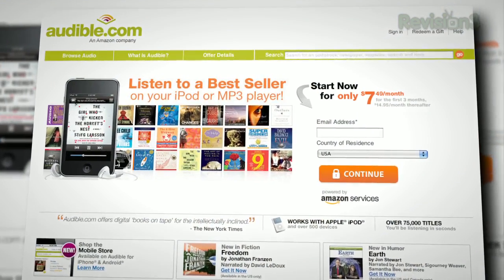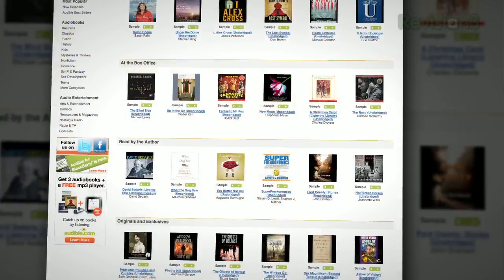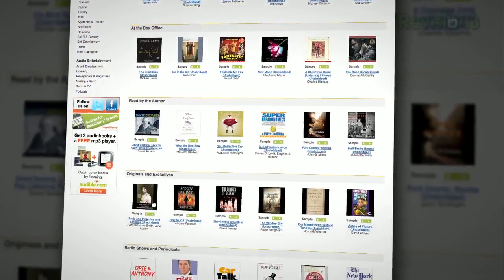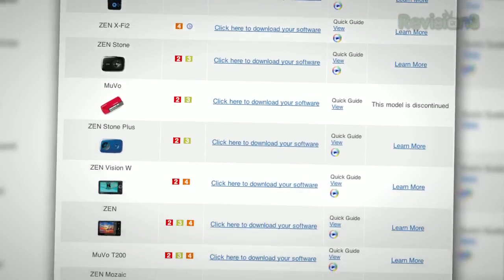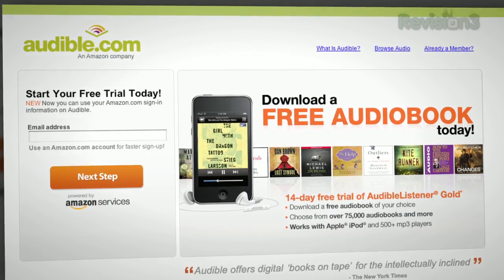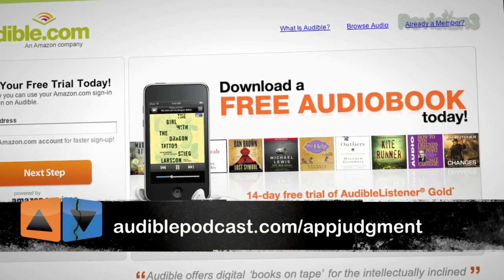Audible.com is the leading provider of downloadable digital audiobooks and spoken word entertainment. They have over 100,000 titles to choose from, to be downloaded to your iOS and Android devices anywhere at any time. Go to www.audiblepodcast.com/appjudgment to get a free audiobook download of your choice when you sign up today.